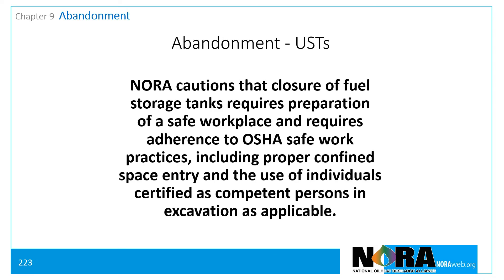NORA cautions that closure of fuel storage tanks requires preparation of a safe workplace and requires adherence to OSHA safe work practices, including proper confined space entry and the use of individuals certified as competent persons in excavation as applicable.